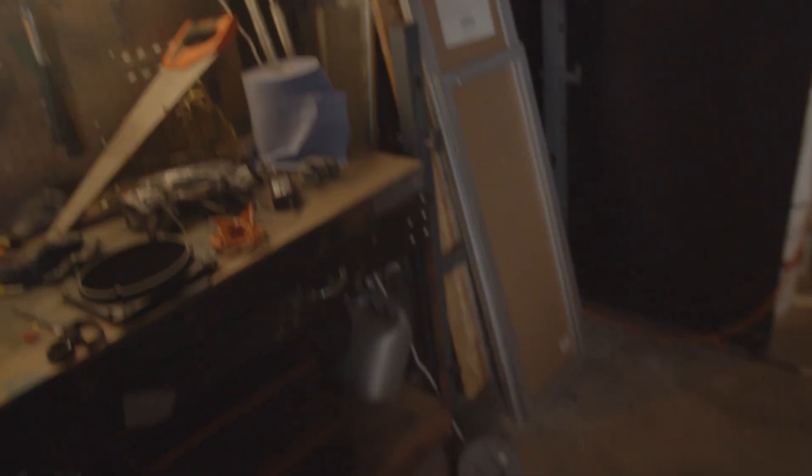Before we start shooting we're going to have to install some more power sockets in this room. At the moment there's none at all. We're daisy chaining all of our props and film equipment via extension leads out of the door and into the hallway where there's one socket.